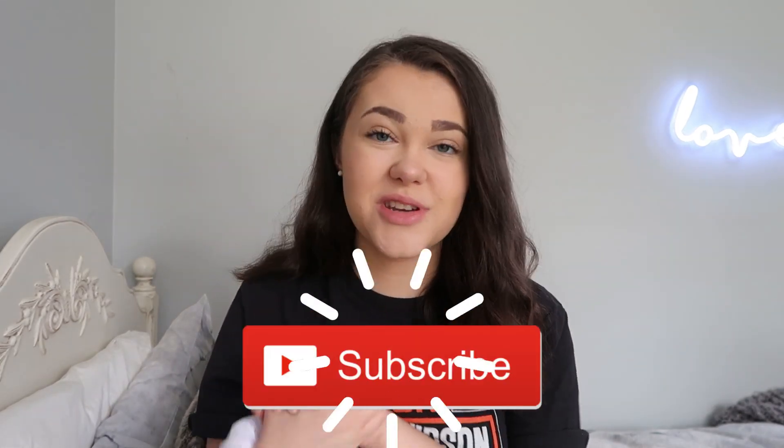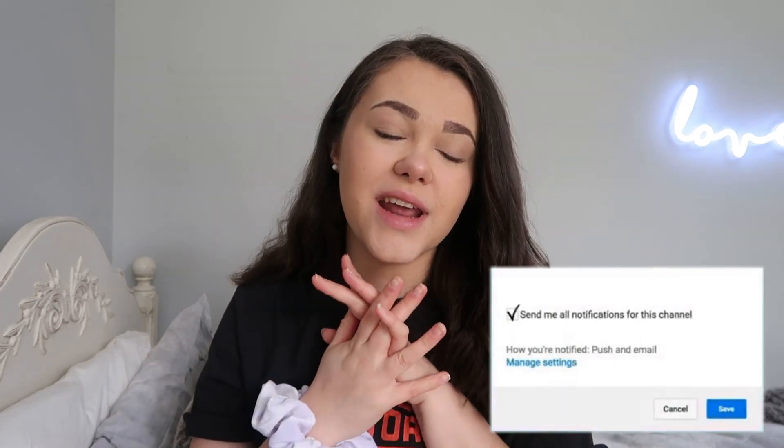Hey everyone, welcome back, or welcome to my channel if you're new. My name is Natalie. Please make sure to click that subscribe button down below and turn on the post notification bell to get notified every time I upload a new video, which is every single Sunday.